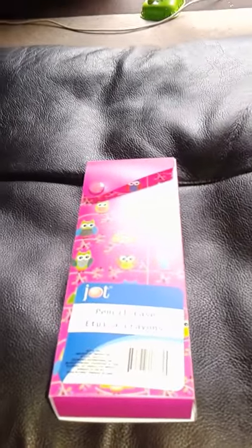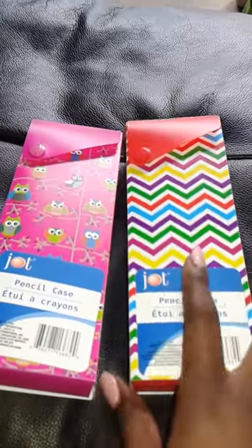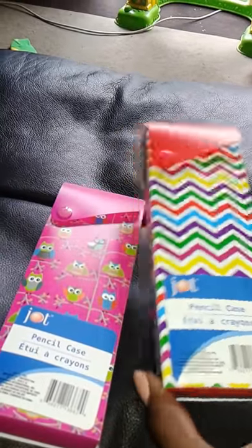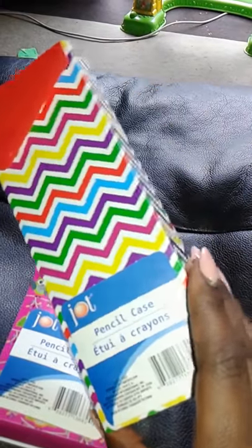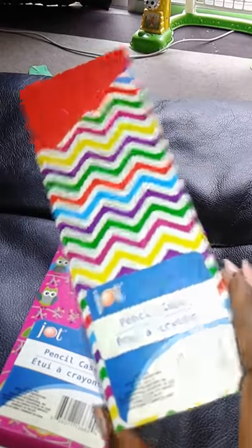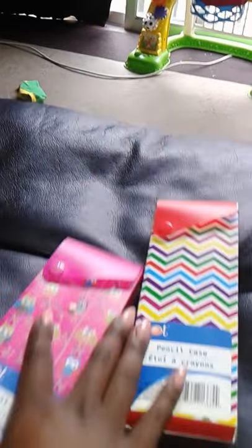The next items I got were really school supplies — that's where I really went. I went to get an agenda book and ended up buying more stuff than I was supposed to. I got these two pencil holders, one for my daughter and one for myself for my job, because we use a lot of pens, permanent markers, and highlighters. I wanted to be a little more organized.